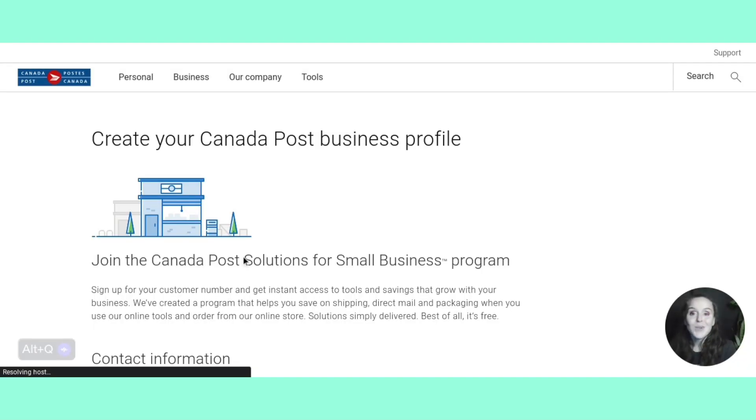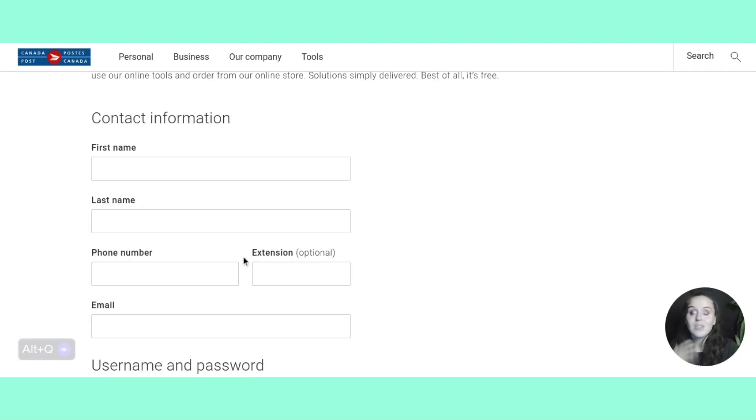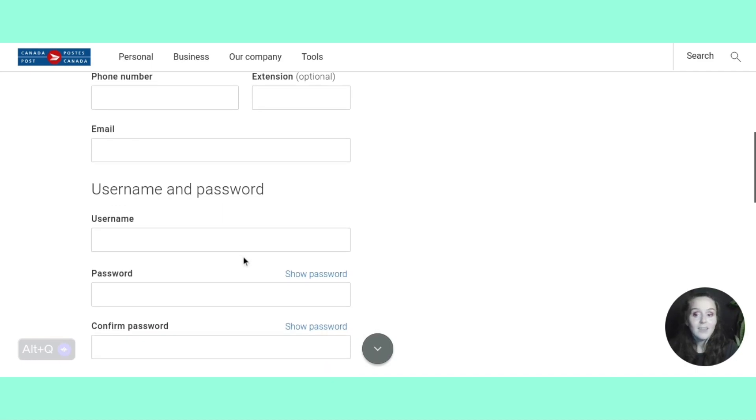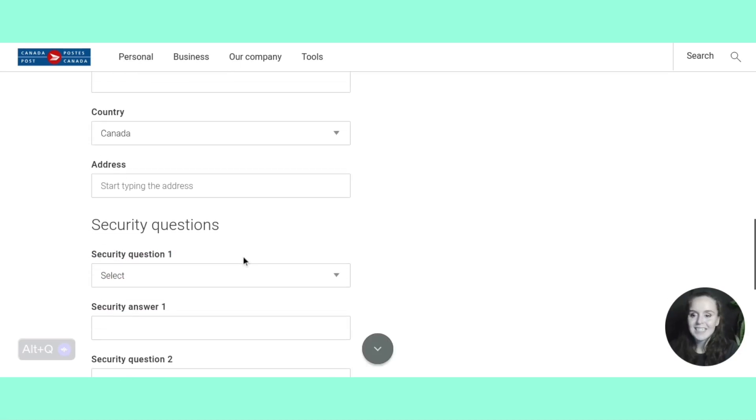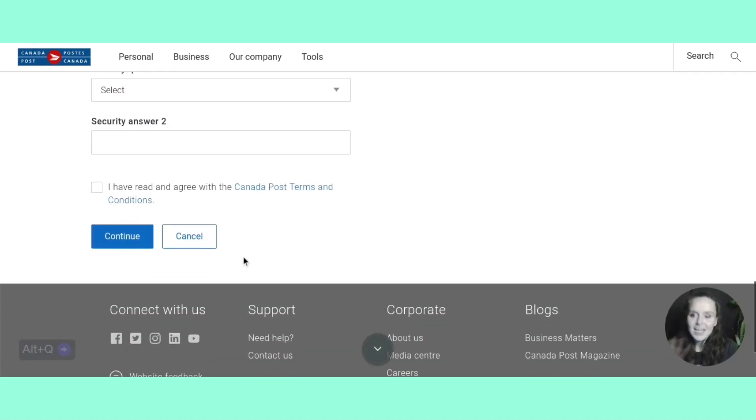Here is your Canada Post business profile. This is where you're going to put your contact information — your phone number and a username. When you come down to business information, whether you have a business name or not, if you don't, just put your own name as the business name. You could even create one; it is not set in stone. Just put something in there for your business, go through it, answer all these, and then continue on. I believe it's best to do it on a computer or PC so you can use the desktop version — it's a lot easier.